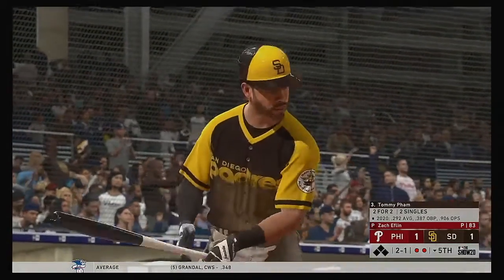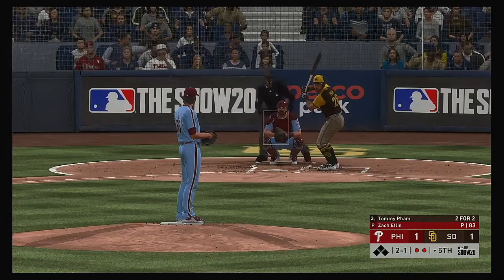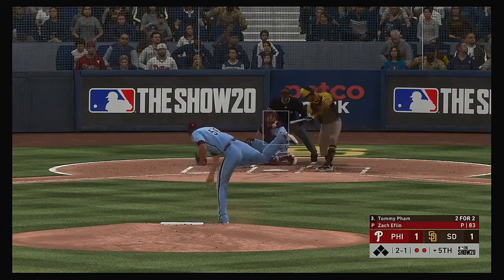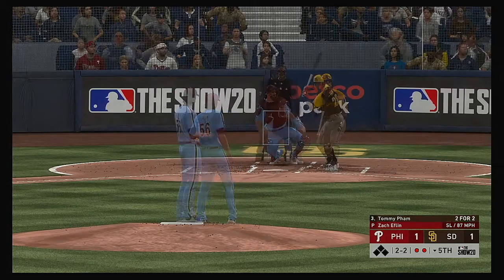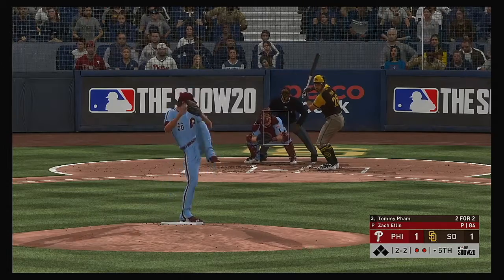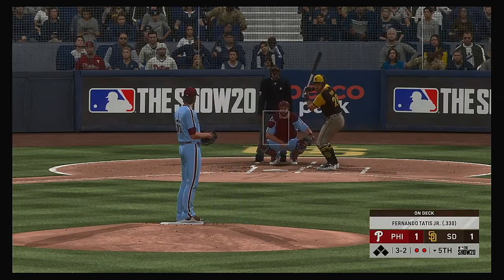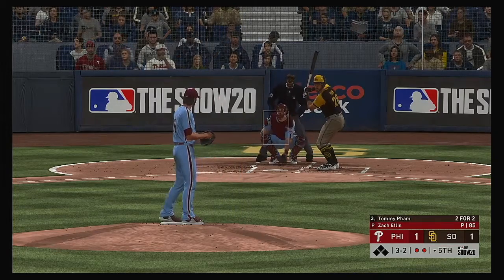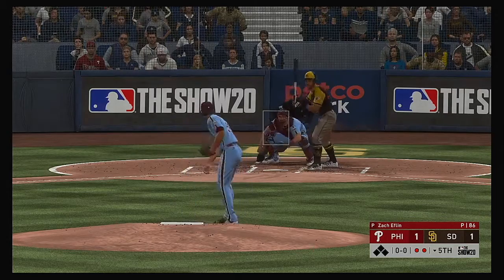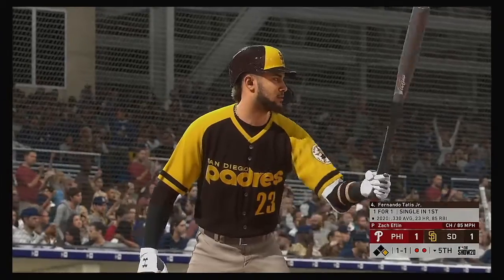Bases empty with two gone — outfielder Tommy Pham is up next. Into the windup, the 2-1 pitch. Turned on that one and crushed it — just pulled it a little foul. Two and two. And that misses for ball four — the Friars have themselves a two-out base runner.